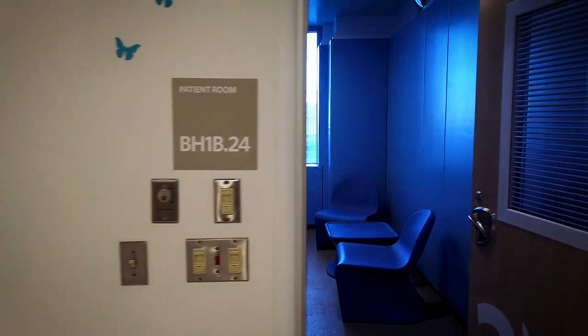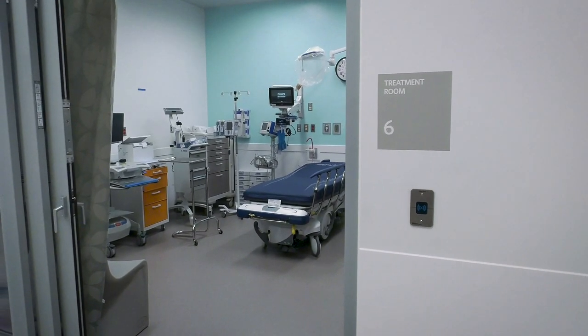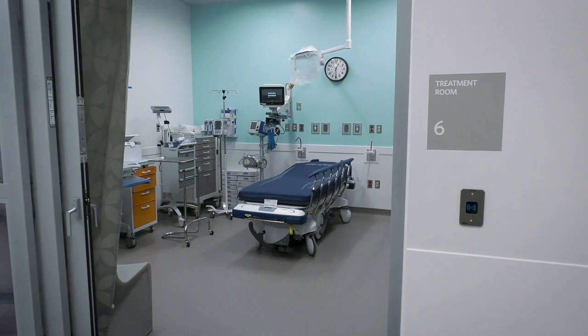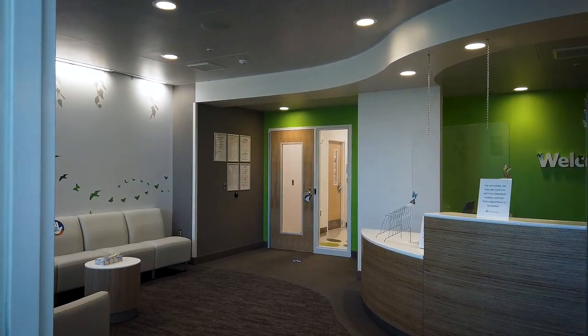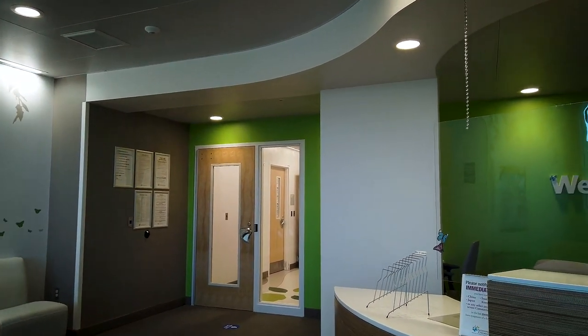Youth with mental or behavioral health conditions can also have medical illnesses that require attention and treatment. The psychiatric crisis department has three medical treatment rooms that are equipped for the assessment and treatment of medical conditions. Research shows that getting care right away after a crisis can help prevent another crisis, even if things already seem better.